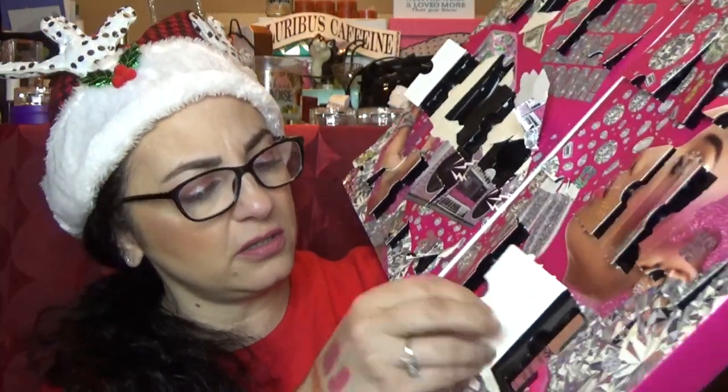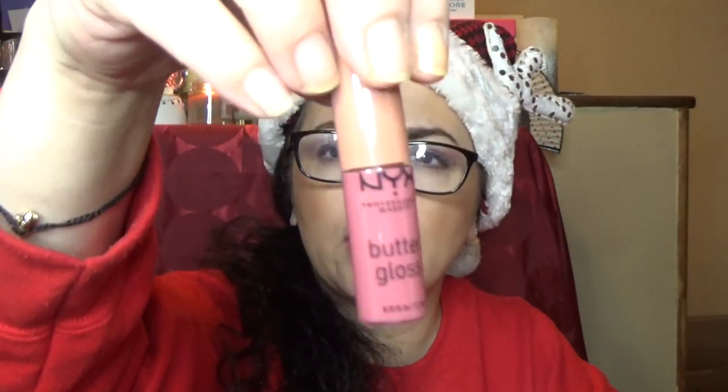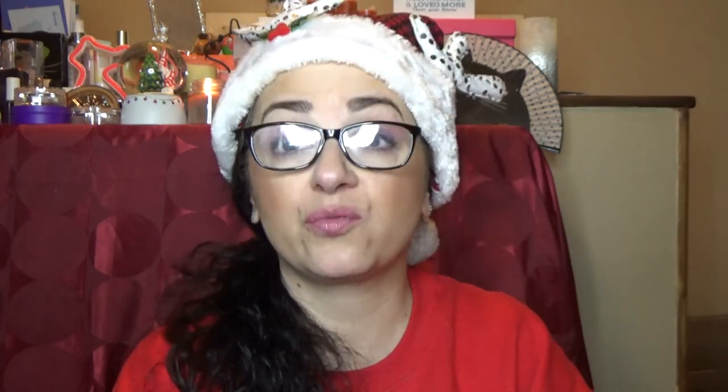Number twenty-three — another Butter Gloss, and this one is the color Tiramisu. That's very pretty. It really goes on beautifully over this lipstick I have on, so it's nice that they color coordinated everything.